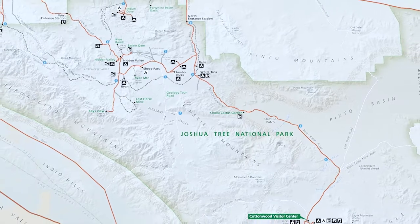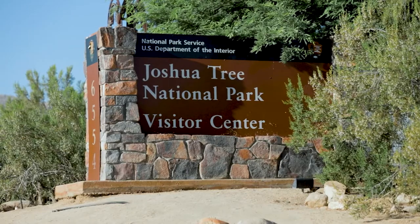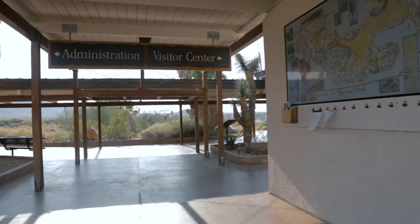There are three entrances to Joshua Tree National Park. This is the west entrance. The other two options are the north entrance in 29 Palms and the south entrance in Cottonwood Springs. Before entering the park, we'd like to stop at the visitor center to gather information and learn about the things that make this national park so special.